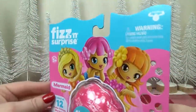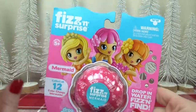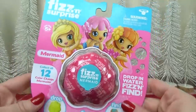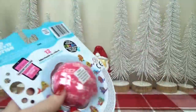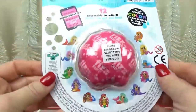Another fun stocking stuffer I know she would love is her own fizz and surprise egg. Unlike the one I think Jackson would like, this one is mermaid themed. You just drop it in water, watch it fizz, and this one has a mermaid inside whose tail will change color. So that'll be super fun.